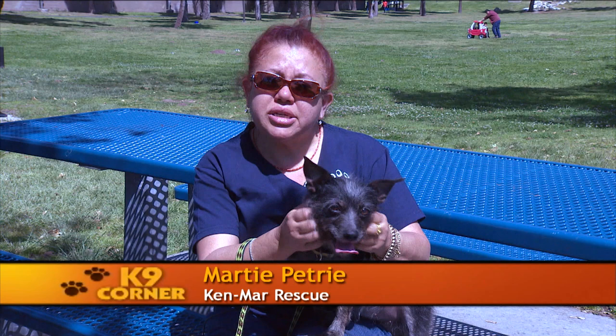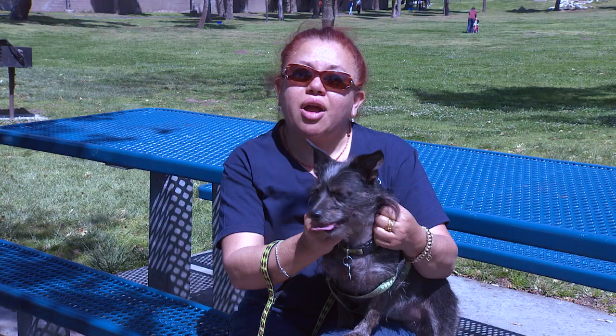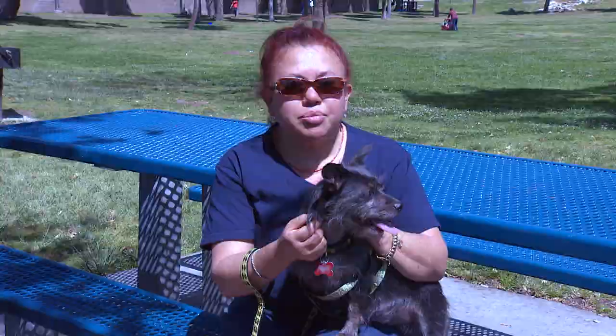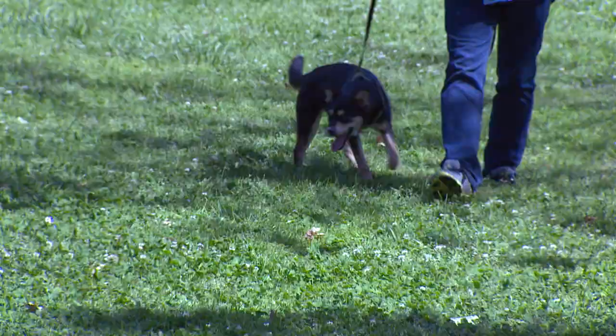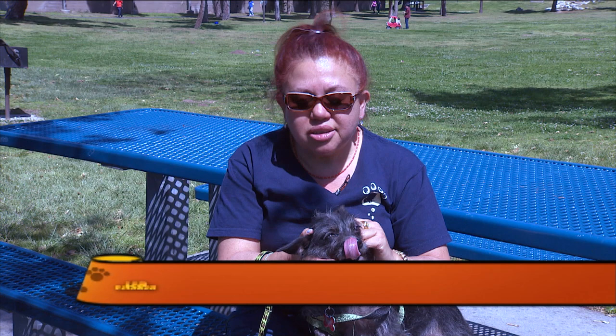Kenmar Rescue was founded in 2007 and we're primarily a small dog rescue — 25 pounds or less. We're also very active in the foster community and always recruiting for foster parents. If you are not ready to make the commitment to adopt a pet, maybe you can make an eight-week commitment to foster one. We provide everything from food, medical, and supplies. If you're interested in adopting or fostering, please apply online at KenmarRescue.org. By the weekend, you might just have the dog of your dreams.